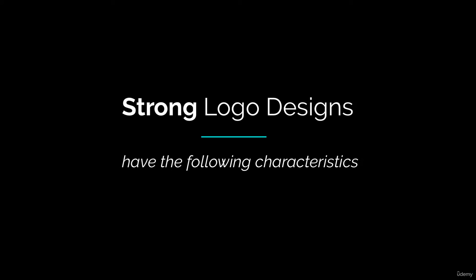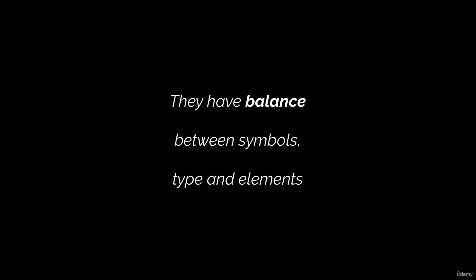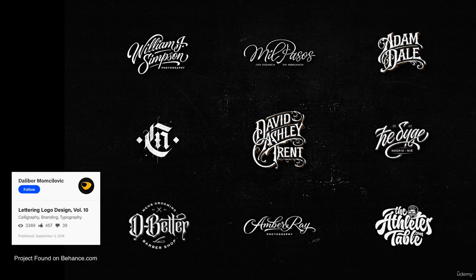Strong logo designs have the following characteristics. They have balance between symbols, type, and elements. Not all logos need type and not all logos need symbols. Some are just typographic elements — a simple name written out in a typeface that matches their style. Some logos are made with unique custom typefaces designed solely for the use of that particular brand.